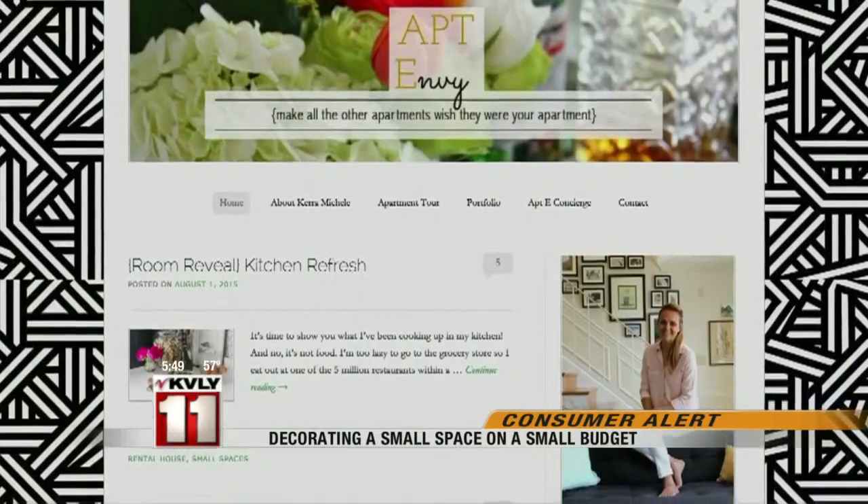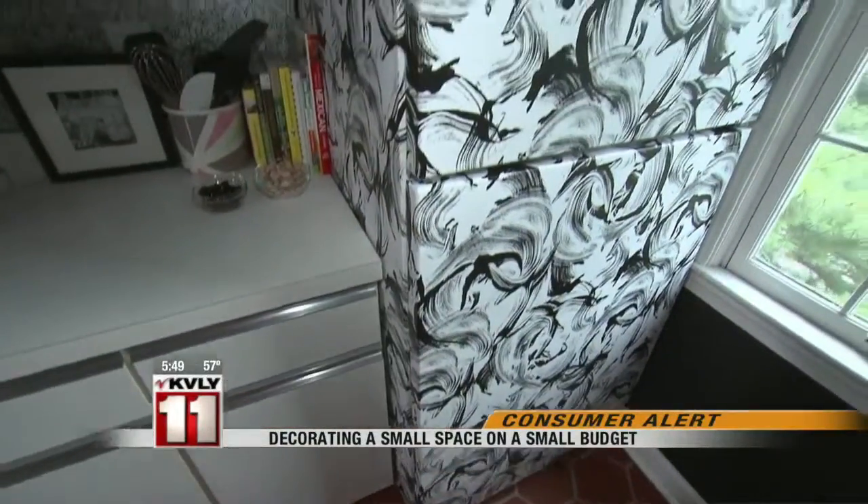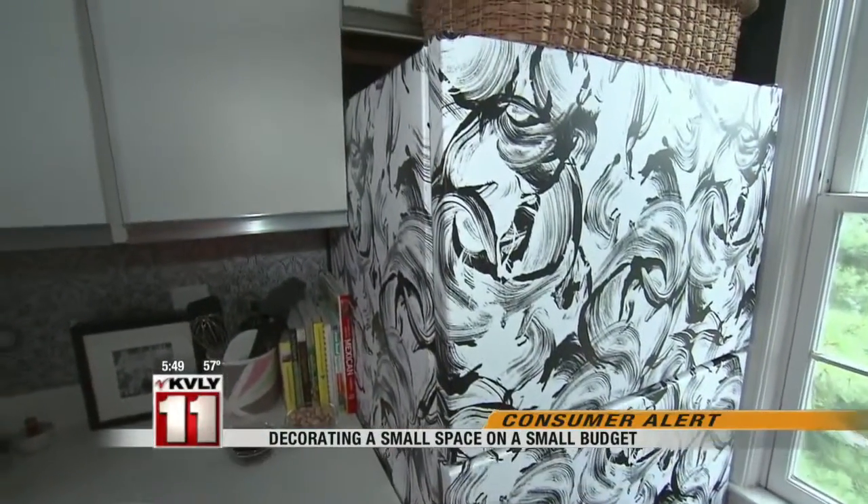Huerta's blog, Apartment Envy, is full of inexpensive ideas for temporary spaces, like baskets to maximize space from floor to ceiling, removable wallpaper to brighten a backsplash, or even a drab appliance.